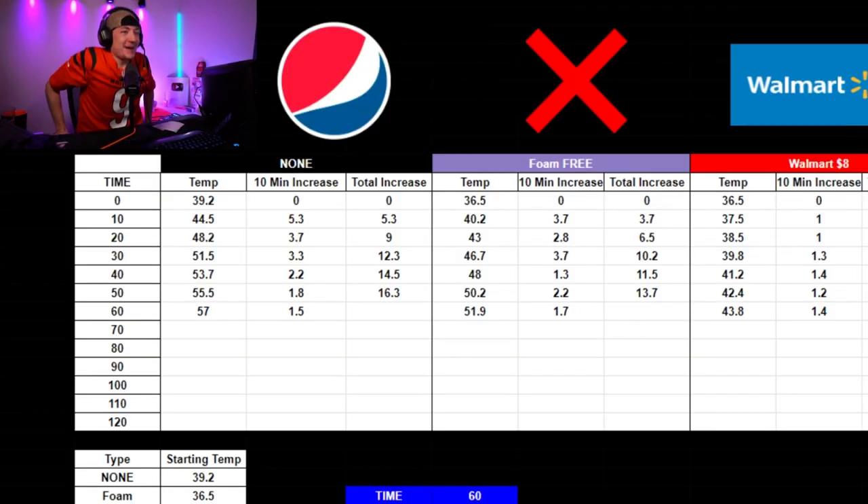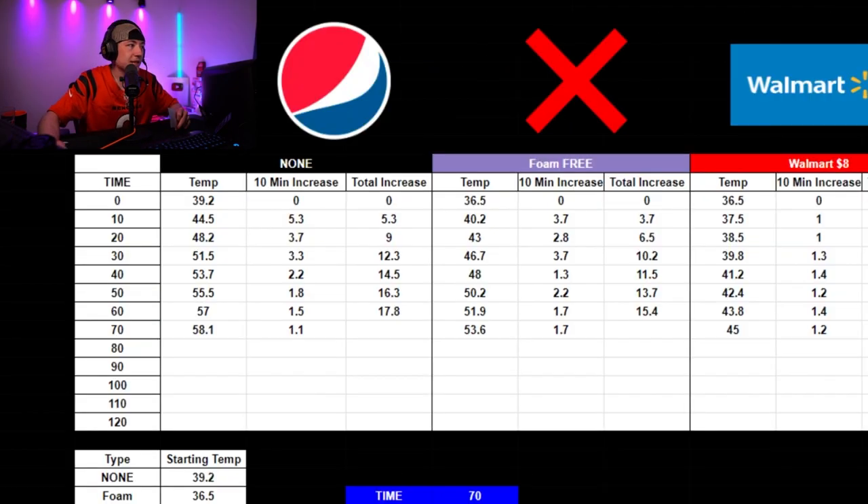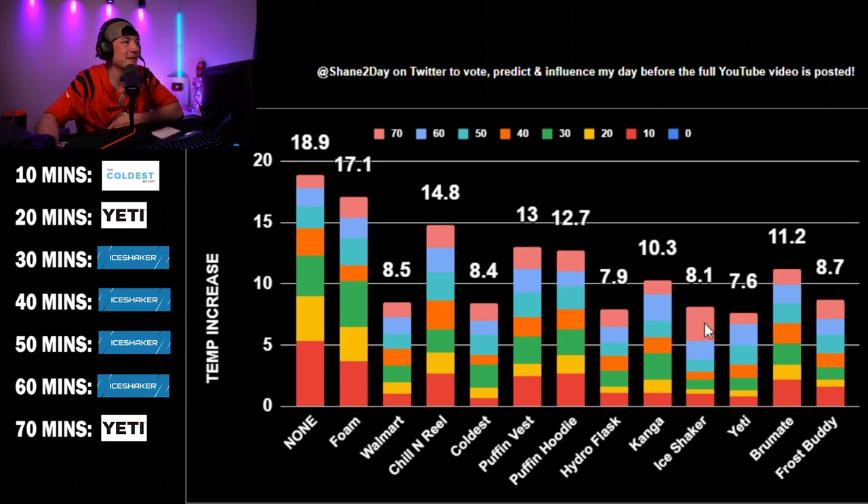After 70 minutes: no koozie means 18.9 degrees warmer. The Ice Shaker has been dethroned — the Yeti is bringing the thunder, moving into first place at the 70-minute mark. Yeti first, Hydro Flask second, Ice Shaker third. Maybe don't get the Ice Shaker if you're going to take longer than an hour to drink. What are 70,000 people giving the Brewmate five stars for? I'm missing something — maybe I should have frozen that little block.